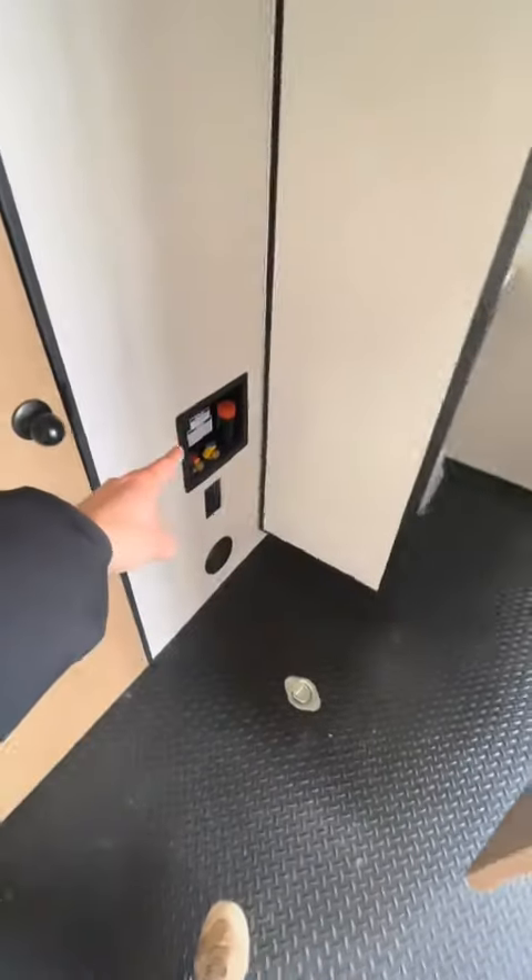Now we got a nice little half bath. I can close myself in here. And then right behind that we actually have washer dryer hookups as well.